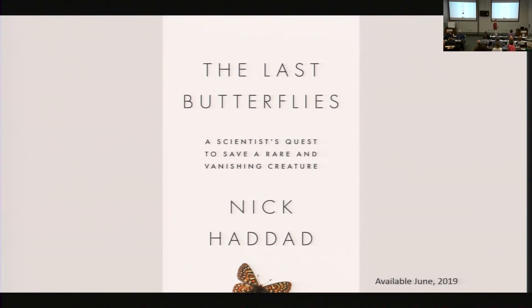Thanks Nick. Let's thank Nick for tonight's talk. Thanks everybody for coming. The info table is outside. Dr. Haddad will be up here for a few more questions. Leave your emails on the table. Drive safe. Thank you everybody.